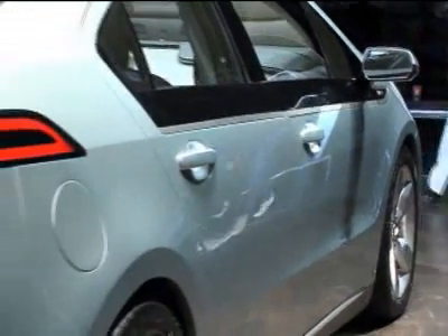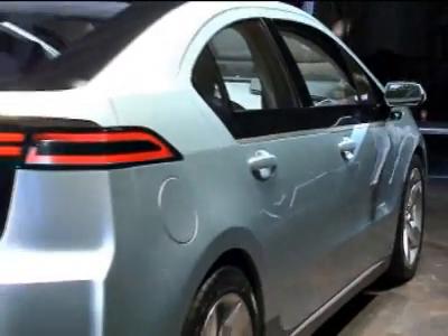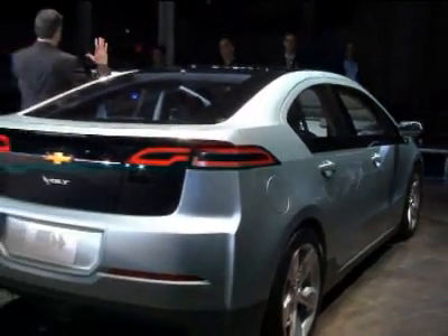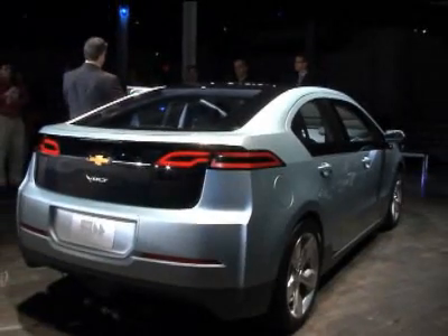It's not technically a plug-in hybrid. Instead, Chevy calls its Volt an extended range electric vehicle. What it means is that you have the ability to drive pure electric for 40 miles, but after 40 miles, even when the battery is depleted, you have a small engine generator set generating electricity and provides you with several hundred miles of driving.